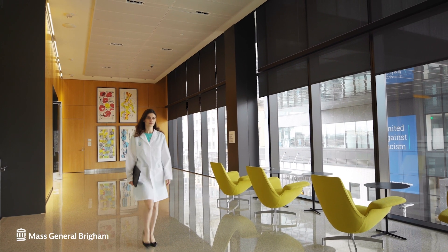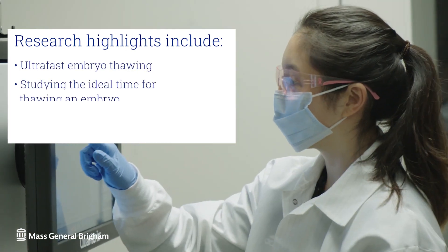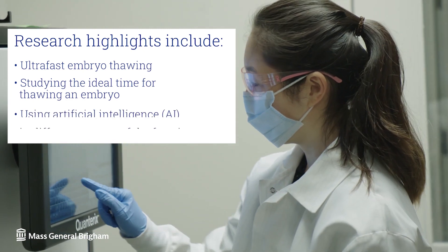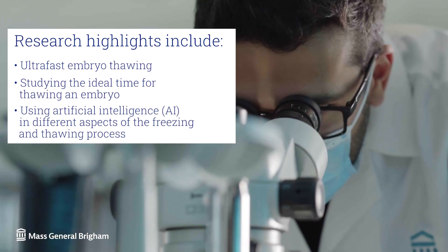At Mass General Brigham, we have a highly specialized team of physicians and embryologists involved in cutting-edge research to improve outcomes in cryopreservation. Some of our research highlights include the technique of ultra-fast embryo thawing, studying the ideal time for thawing an embryo, and the use of artificial intelligence in different aspects of the freezing and thawing process — for example, quality assurance to monitor performance of staff, improving the witnessing process to track which embryos are being frozen, thawed, and transferred, and improving the process of grading embryos by assisting the embryologist and removing the subjectivity of this process.